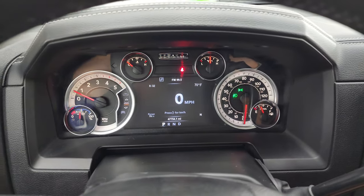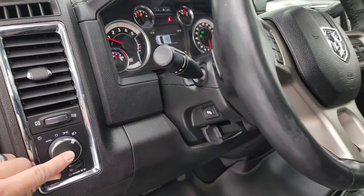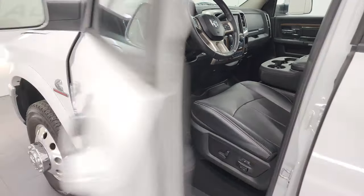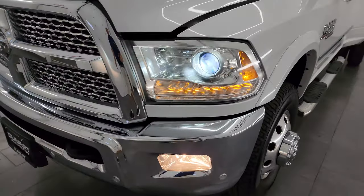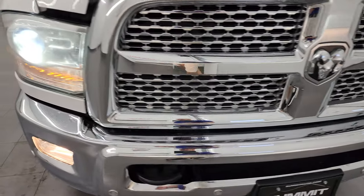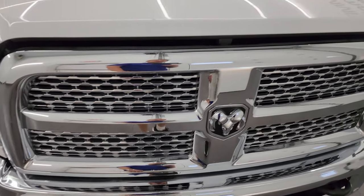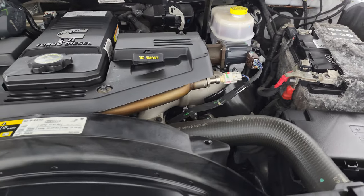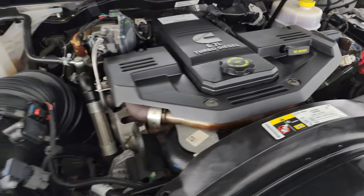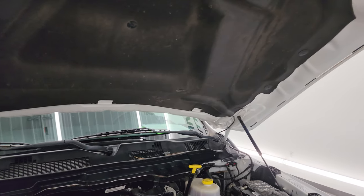It starts right up — no check engine lights or anything like that. Under the hood, we have the 6.7 liter high output Cummins diesel: 385 horsepower, 850 foot-pounds of torque. The engine bay is very clean, runs very smooth, and the shocks are doing a nice job holding that hood up. There is the emissions sticker.